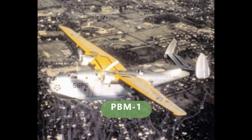The first was the PBM-1, the initial production version with 21 built. They had R-2600 engines and retractable wing floats.